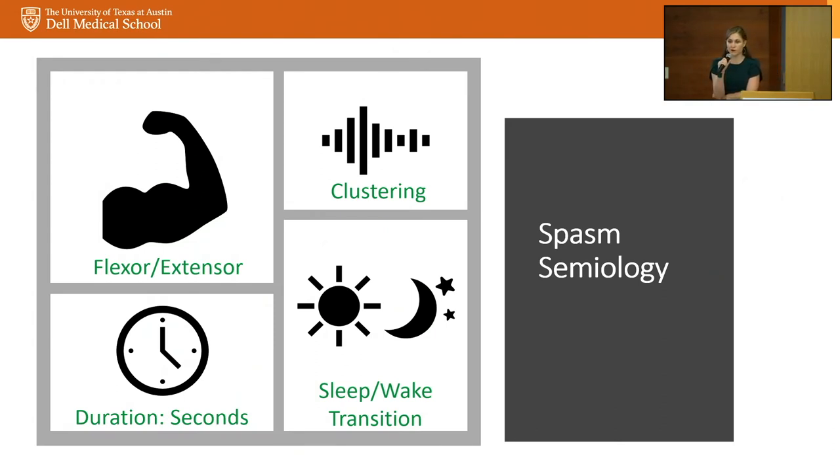Four key features to recognize spasms: first, the flexor-extensor semiology — flexion at the elbows, extension outward, sometimes a subtle or dramatic head drop, depending on motor control. If the infant is hypotonic at baseline, it can be hard to see head drops or neck flexion; sometimes it's just a jaw opening, eye opening, or eye roll, which I tend to see more in pre-treated infants or at the beginning of a cluster. Second, they cluster — the spasm itself is about one second long, a few seconds of relative normalcy, then another spasm, repeating for three to ten minutes.